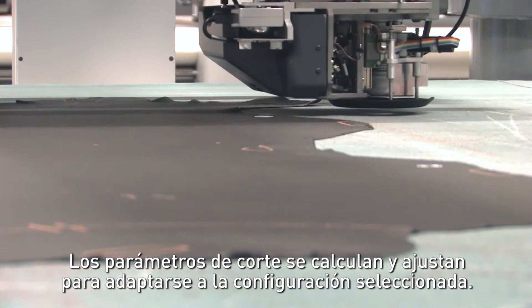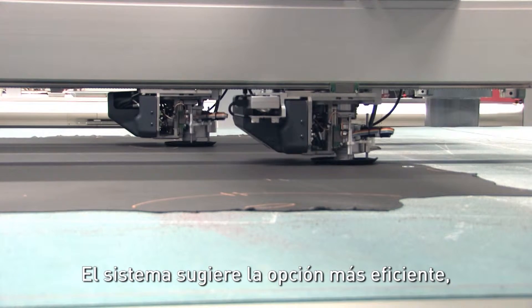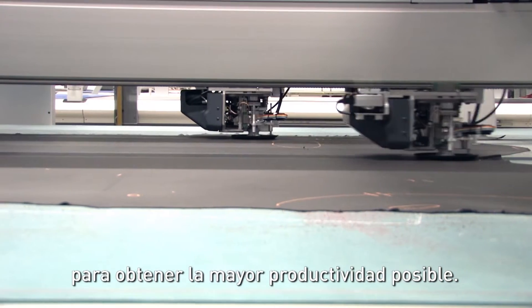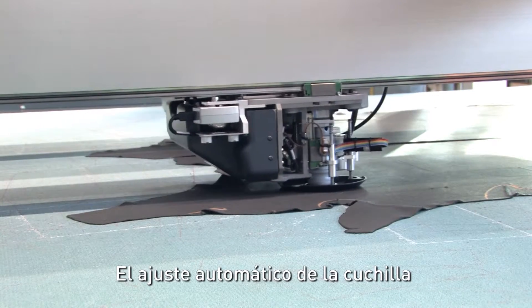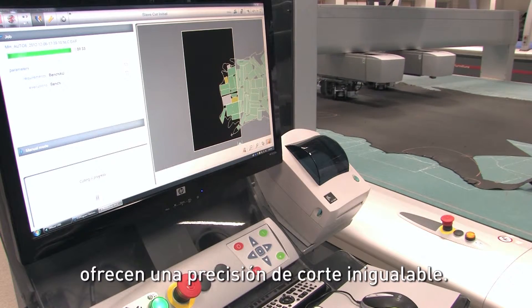Cutting parameters are calculated and adjusted to suit the chosen configuration. The system suggests the most efficient scenario by optimizing the cutting path for each cutting head to optimize productivity. Automatic blade adjustment and a vibration speed of 20,000 RPM give unrivaled cutting accuracy.